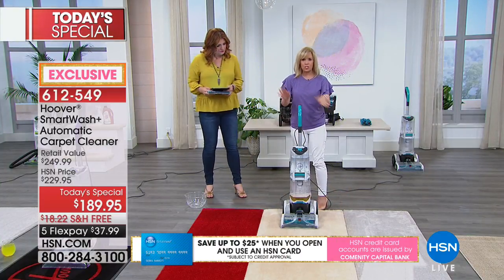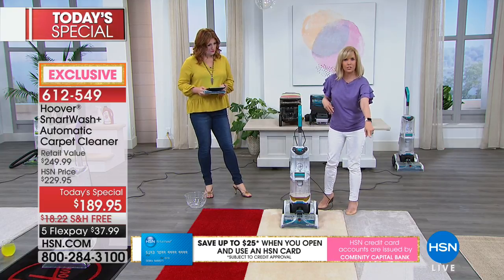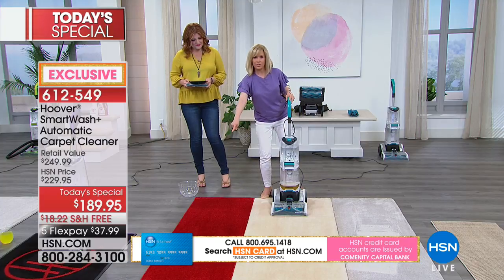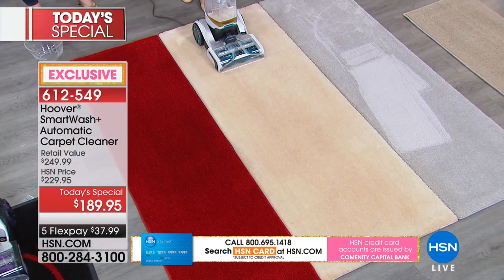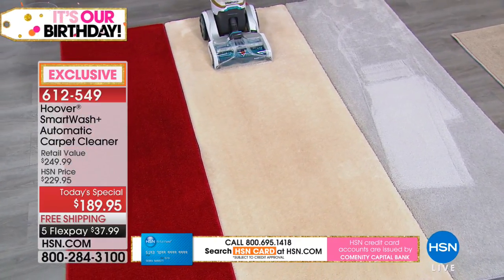We have three different carpets here - one with dirty footprints, one that is soiled, and one that is a high traffic area. It doesn't matter - you don't have to think about it. Let the unit do all the work. All you have to do is push it using clean water and watch it clean.